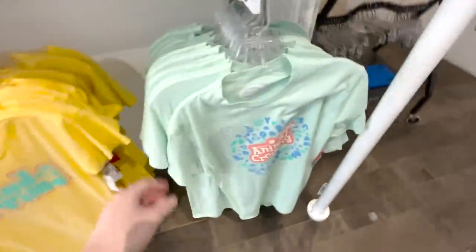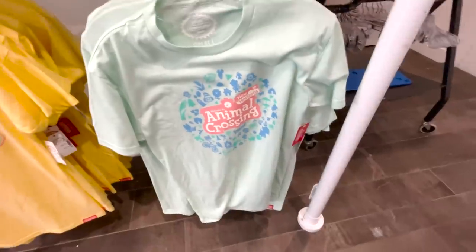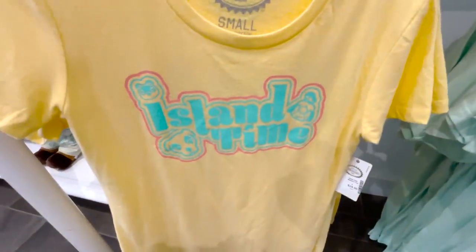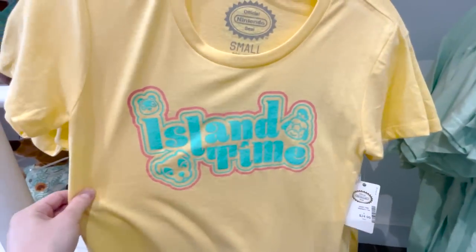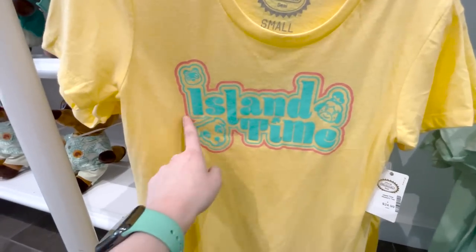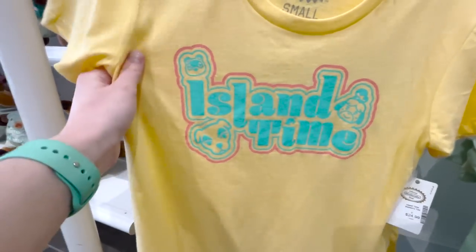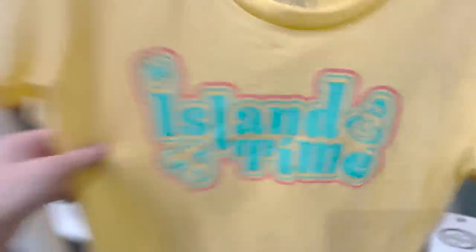We got two more shirts. I was thinking about getting the mint one but I don't think so. And 'Island Time' — the shirts are cute. Oh my god, I know that font — this is the same font I use on some of my Twitch streams. That is hilarious, I love this font. I think it's called Blenny, and I just used it because I liked it. But I guess it's officially an Animal Crossing font — I didn't even know that. I guess that worked out perfectly.